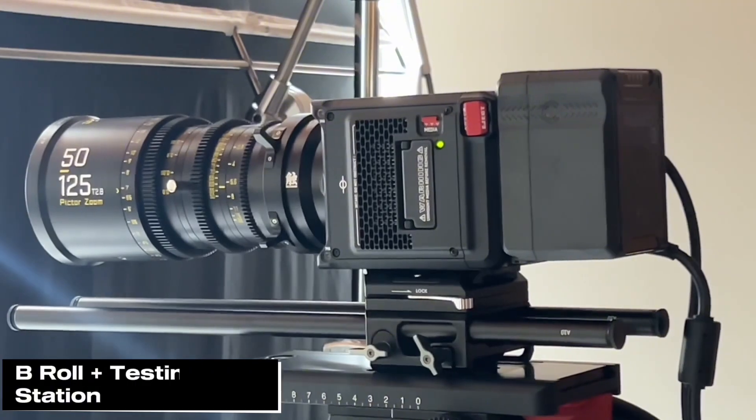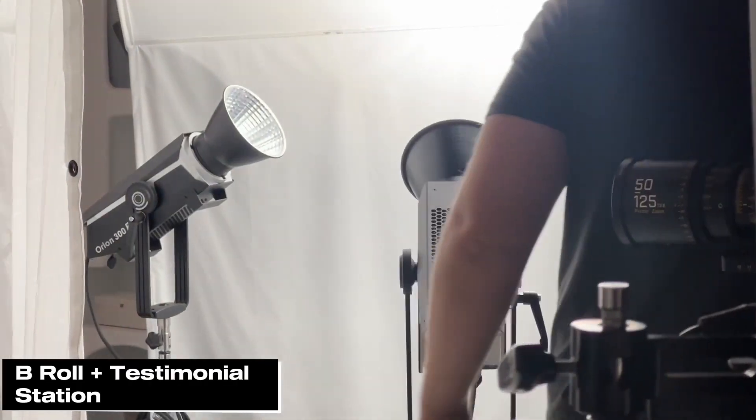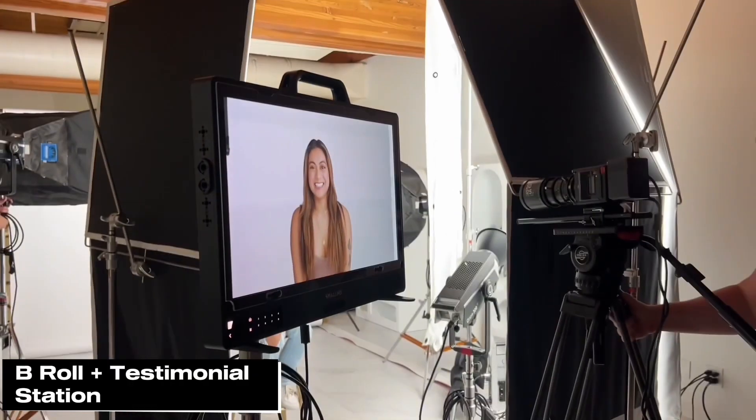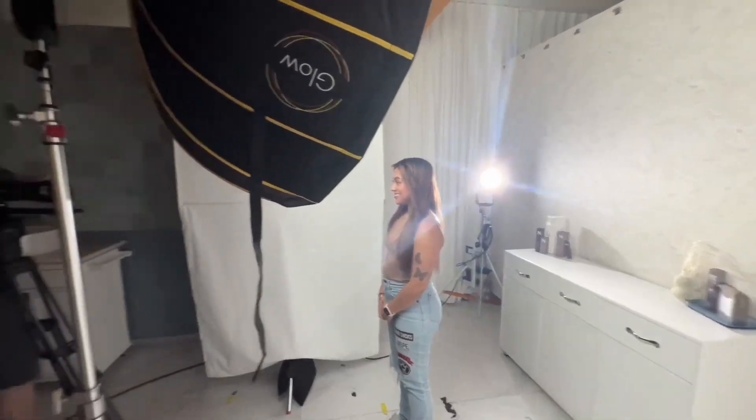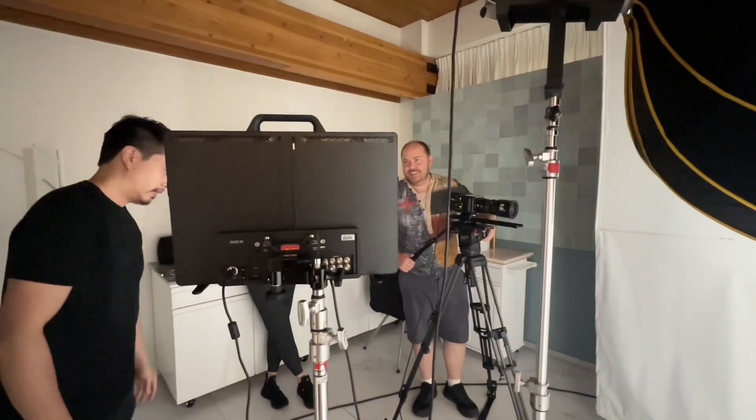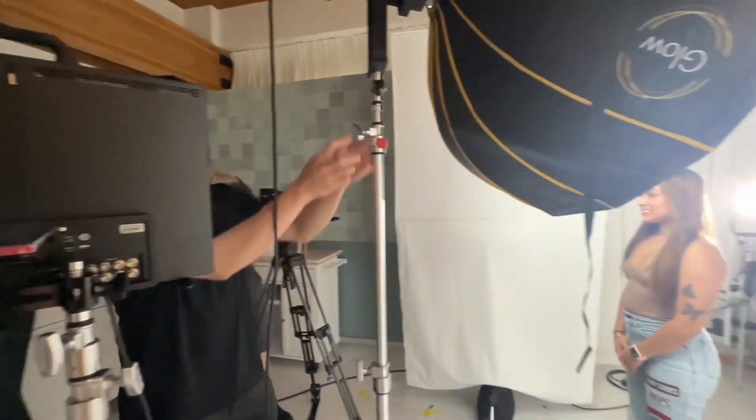And then here we have our test shoot for tomorrow. We're doing some test lighting here with our lovely model Angel, making sure everything is up to the client standards. Lighting looks great, and everyone is just kind of watching her.